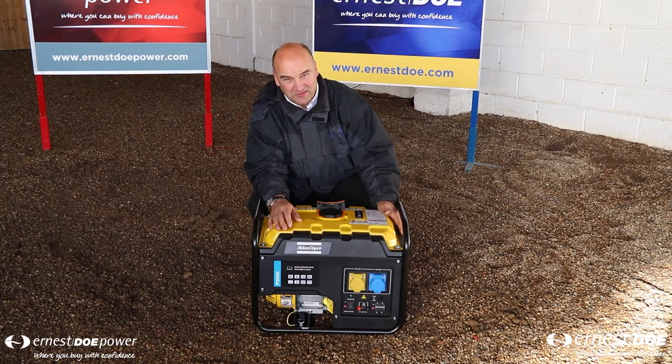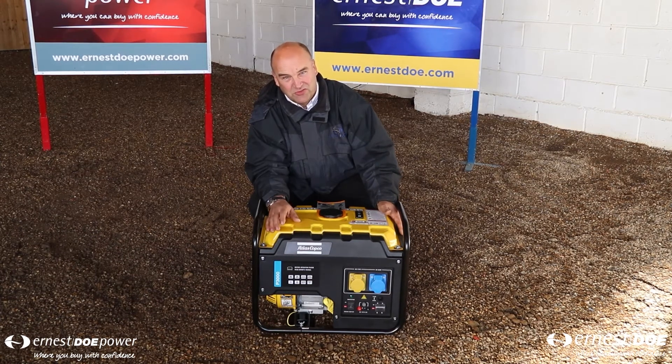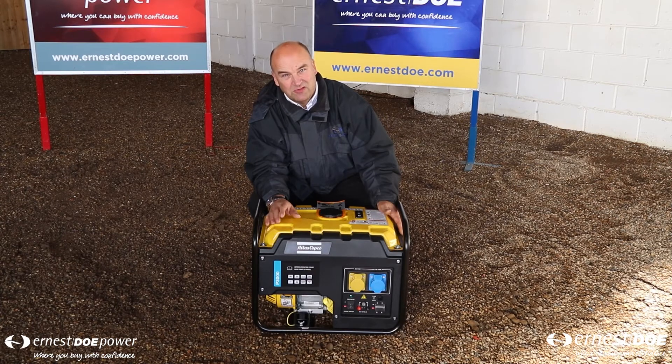As well as a copper wound alternator, there is an AVR system built into the electronics to give you consistent output from the socket.